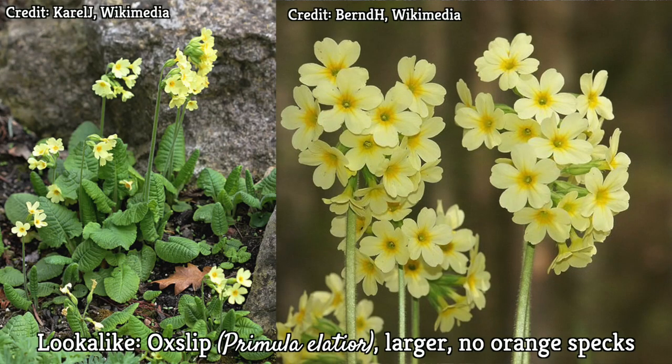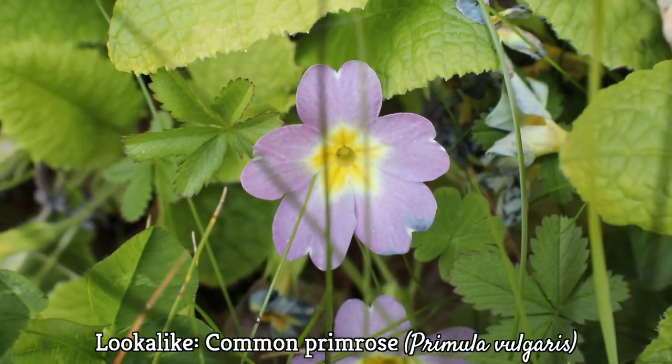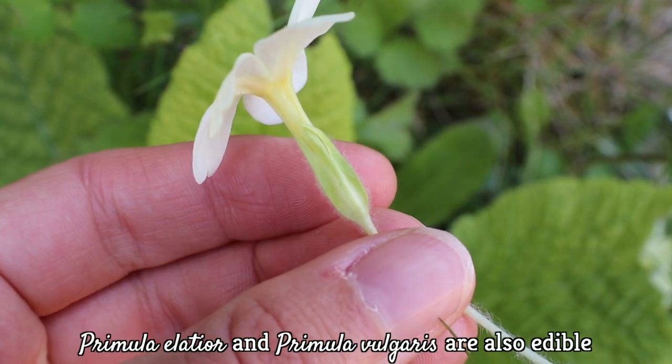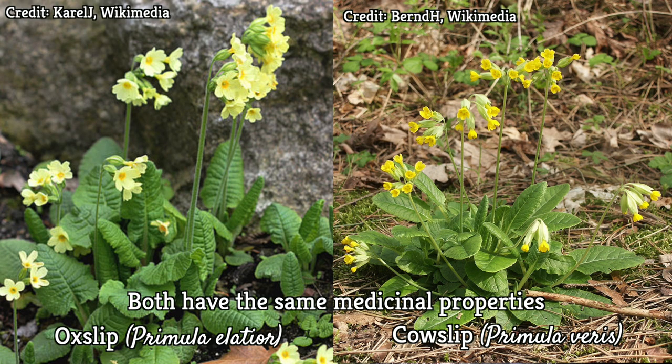In Europe, there are two possible lookalikes that are both primroses. There's the oxlip, whose flowers are much larger than cowslip primrose. And there's the common primrose, which, unlike cowslip and oxlip, has flowers that are not in an umbel. The good news is all of these are perfectly edible. And if you're interested in their medicinal properties, cowslip and oxlip have the same properties.